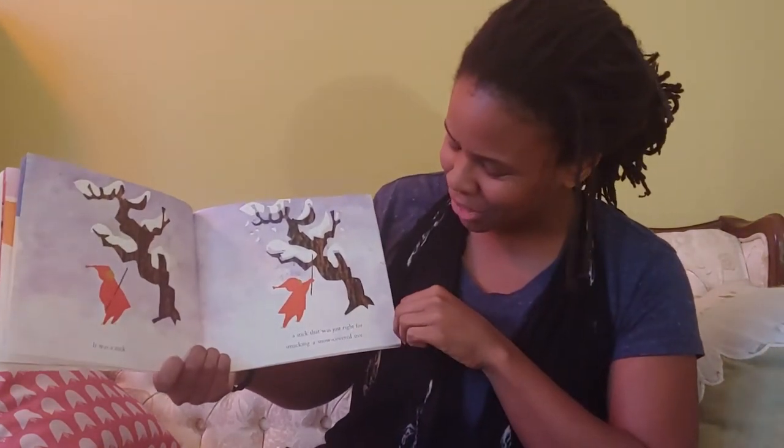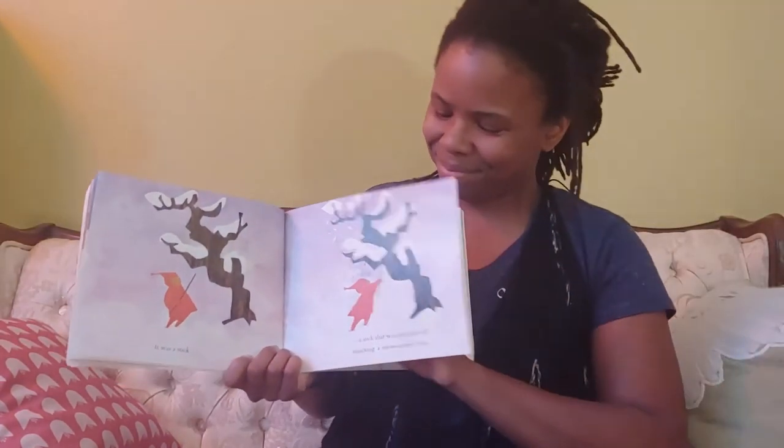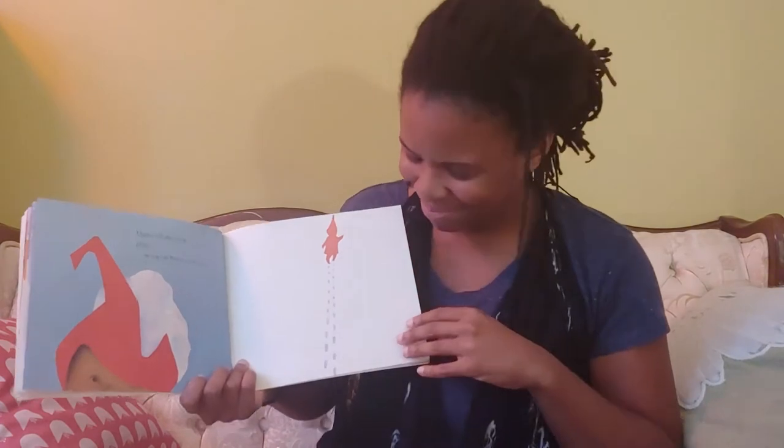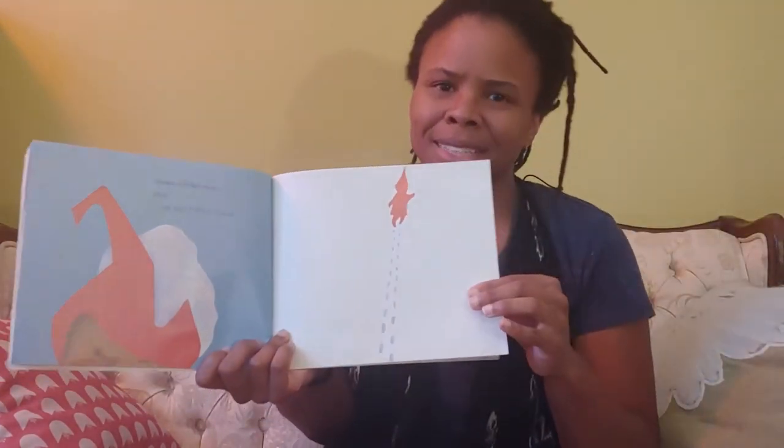A stick that was just right for smacking a snow-covered tree. Down fell the snow. Plop! On top of Peter's head. Doesn't seem bothered though. He's on to his next adventure.